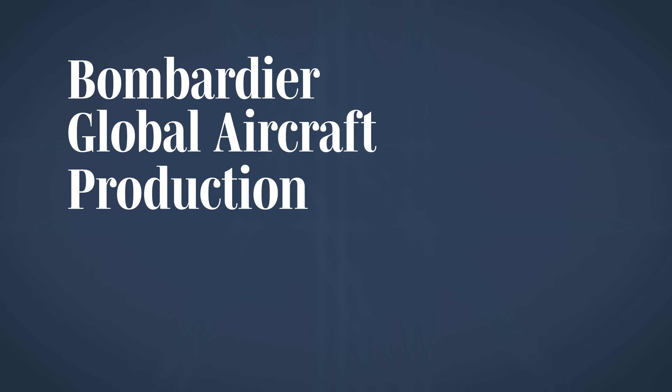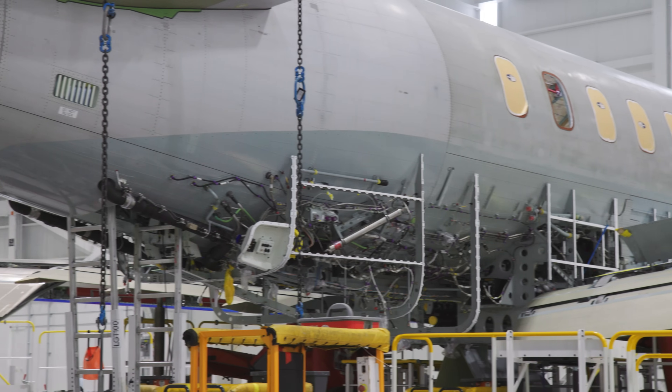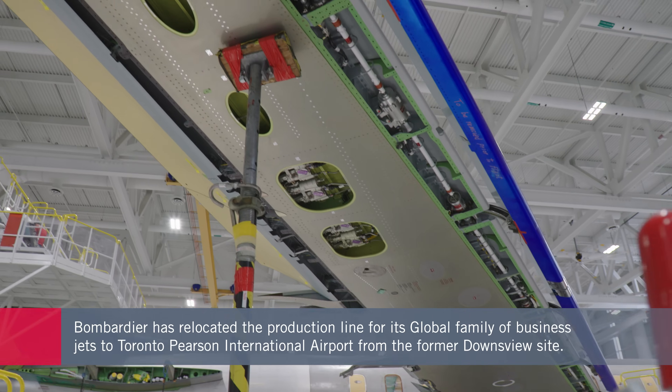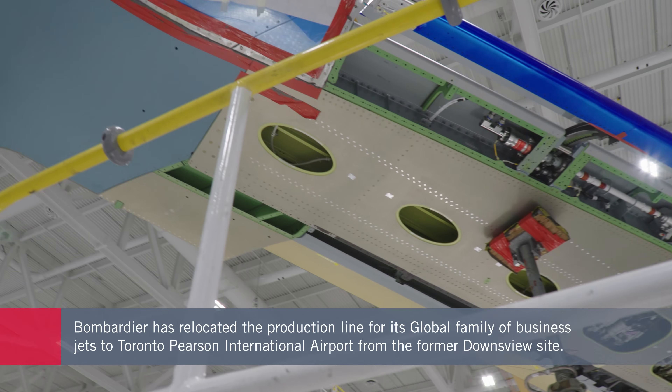Over six months, Bombardier methodically transferred the lines from Downsview on the other side of the Canadian city, moving specific work centres — including all of the tools and all of the associated people — in three-week cycles. The site at Pearson International Airport is only 19 kilometres away from Downsview, which is slated for redevelopment.